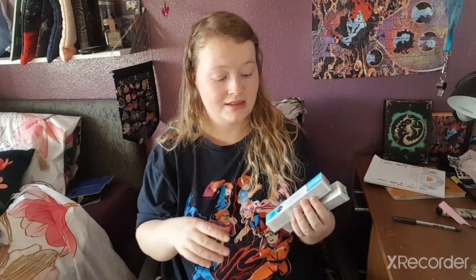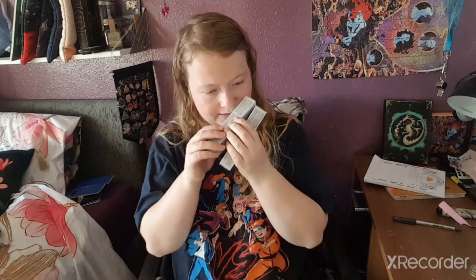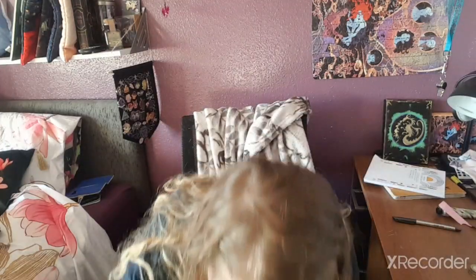I got some new toothpaste because the one I'm using right now tastes really bad — after rinsing it leaves a rough feeling in my mouth and I just don't like it. I'm hoping this new one is better; it smells minty just from the packaging.